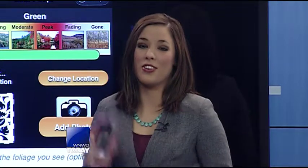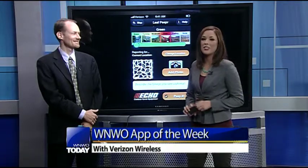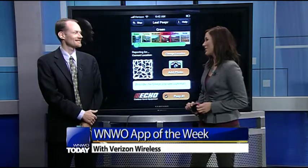The weather is getting cooler and the leaves are changing, meaning it's time for all you leaf peepers out there to grab your smartphones and start snapping pictures of the beautiful fall foliage. We have Steve Johnson from Verizon Wireless here this morning to talk all about fall for our apps of the week. Good morning, Steve.